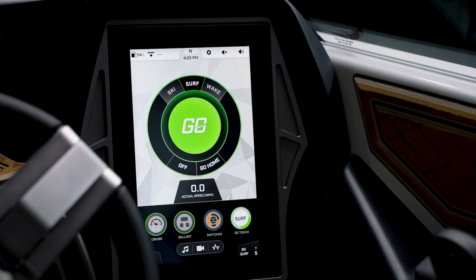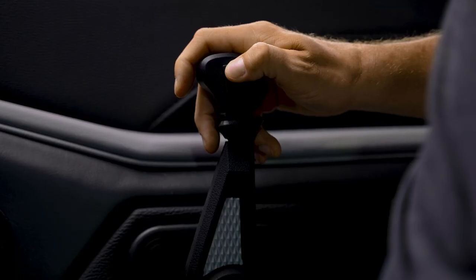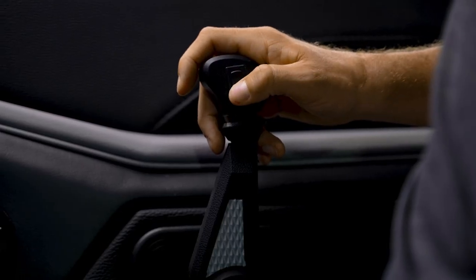You combine that with our TAPS technology, and you can go from skiing, wakeboarding, surfing, or simply cruising the lake, all with the touch of a button on the throttle. No matter what you're doing on the water, you're sure to be blown away by the performance on all of our Taiga models.